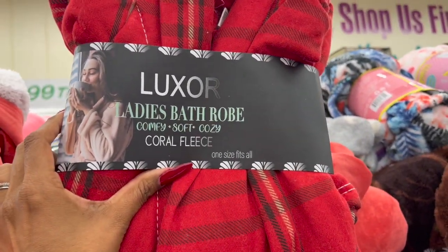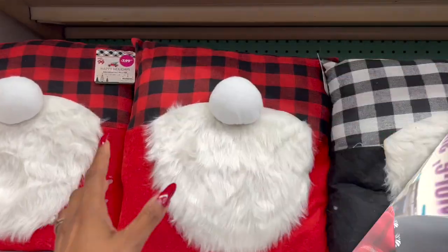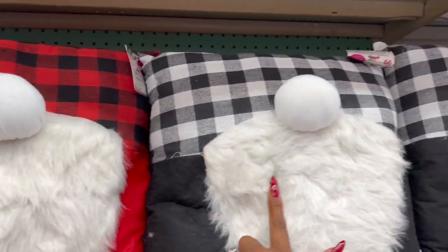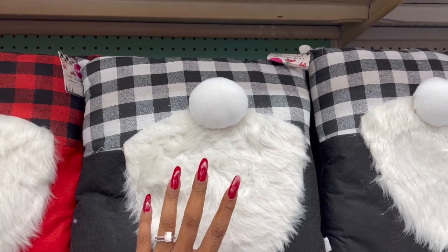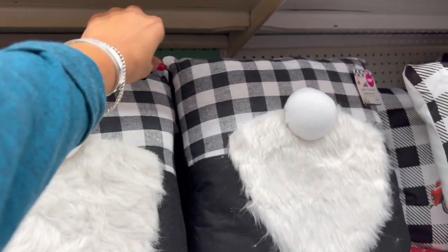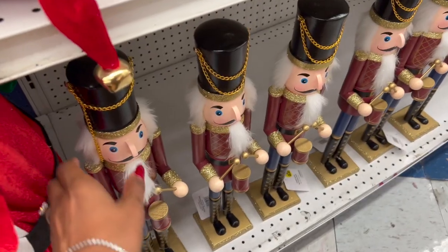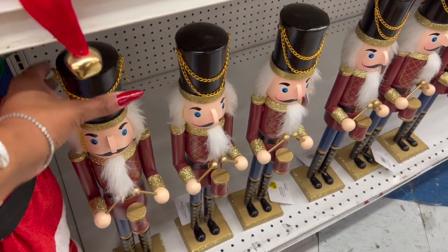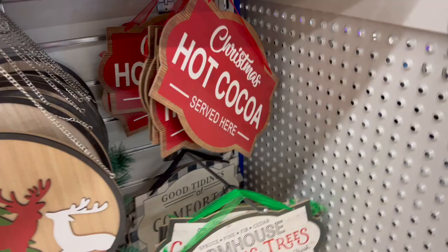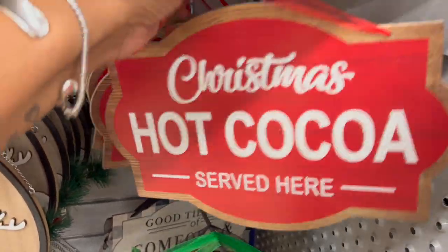This is another lady's bathrobe — I like this one, the red is definitely Christmas themed at $7.99. These gnome pillows are adorable for $7.99 — they have it in red and black, and also gray, white, and black. They don't light up, but still super cute for $7.99. Down here they put the nutcrackers in — these are $9.99, kind of big actually, and really nice quality for the price. These Christmas decorations this year are so cute!